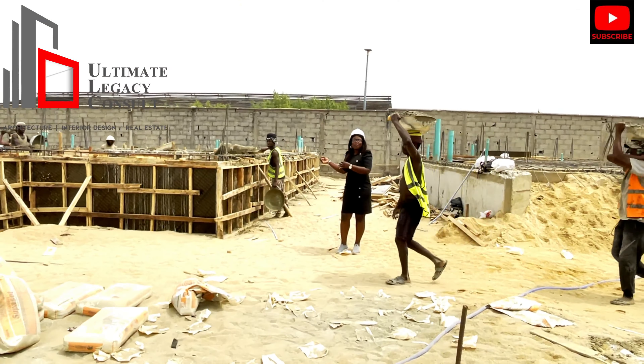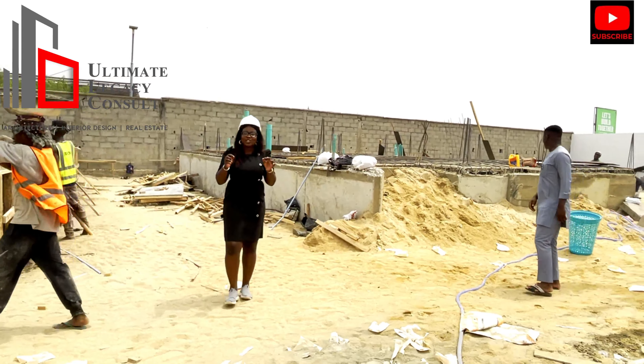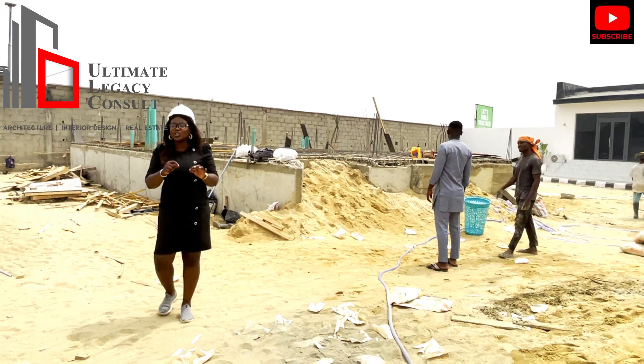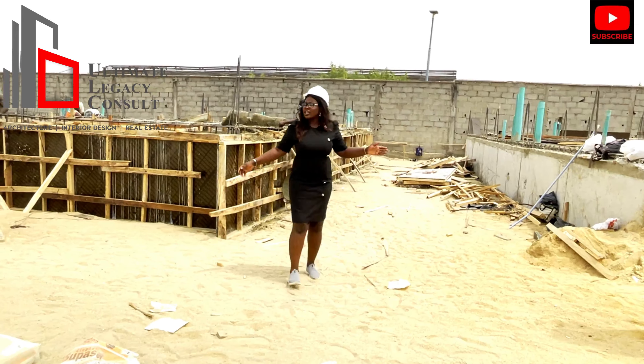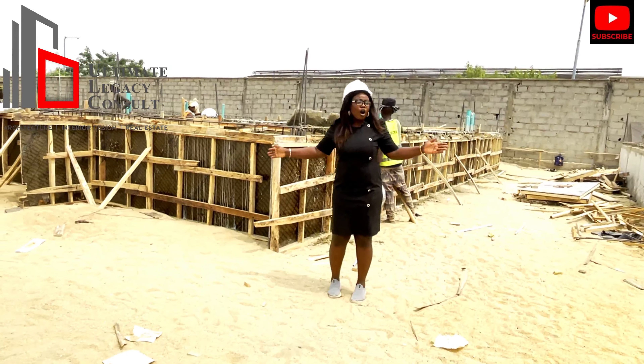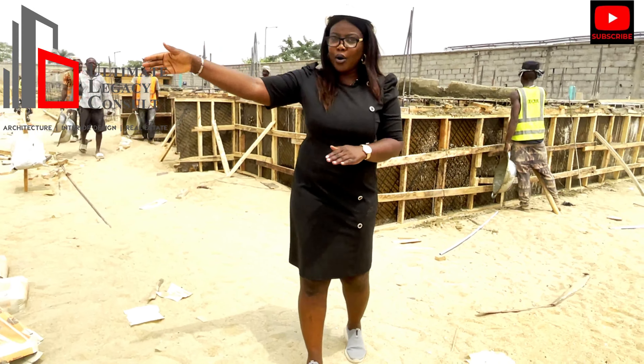You can see work progress on site. Every individual is working to make sure that this comes to completion by December 2024. Now we have our foundation — this whole section is where we have the fully detached, already ongoing. And there is where we have the 3-bedroom terrace duplex with BQ, ongoing.